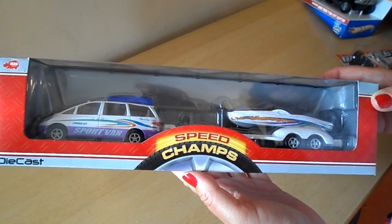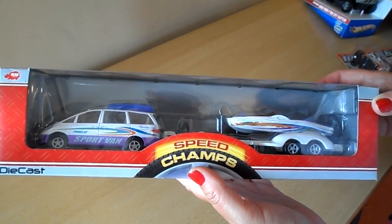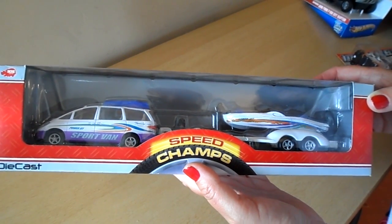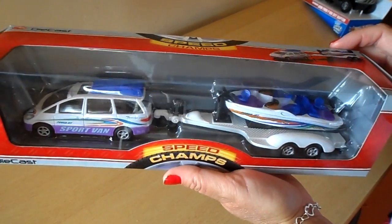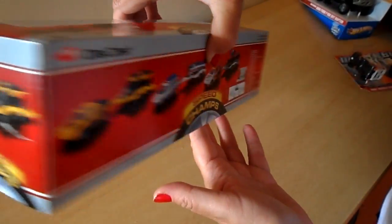Hello and welcome to our channel. Today we're doing a Dickey Toys opening of the new Speed Champs. This one is a MPV, or if you're in the States, it's a minivan towing a speedboat. Dickey's a quality German toy manufacturer, so just have a look what you get for your £10, which is, I don't know, $14.